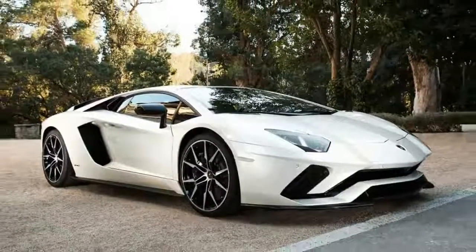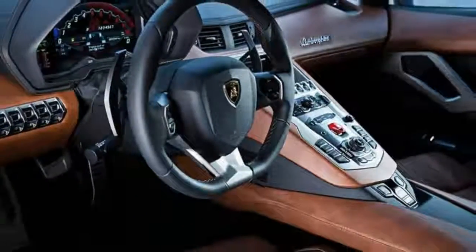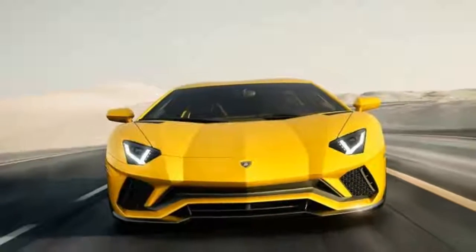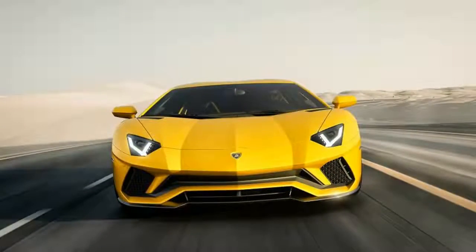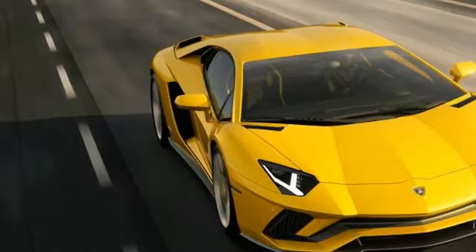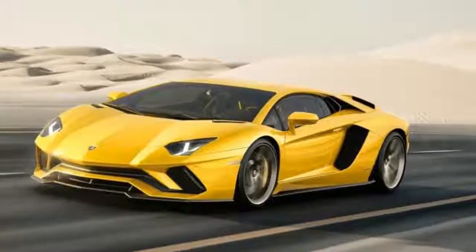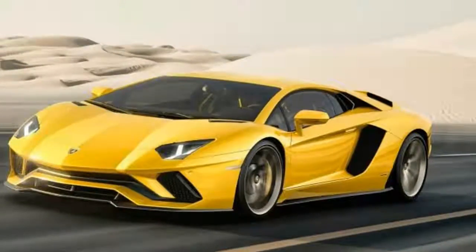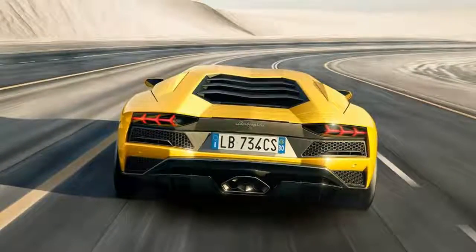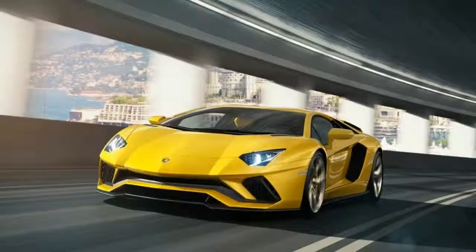The price for this 217 mph, high-revving Italian beast? A cool $424,845, or about $18,000 more than last year's Aventador LP700-4 Coupe. The equivalent of a compact hatchback may be a drop in the pool for those who can afford the extra power and agility of the S model, along with the knowledge that you own the latest and greatest version of Lamborghini's flagship vehicle. The lucky few with the means can take delivery of their new Aventador S starting next spring.